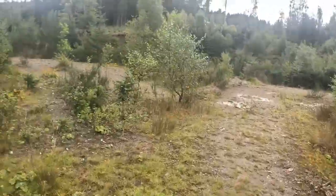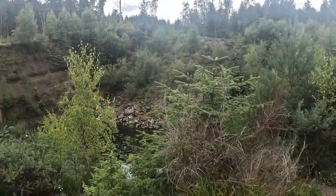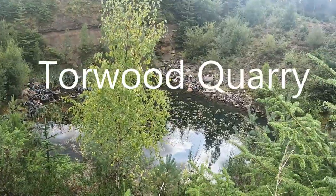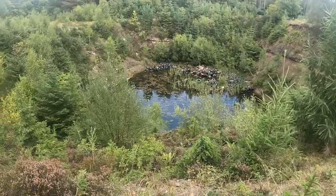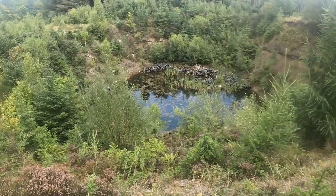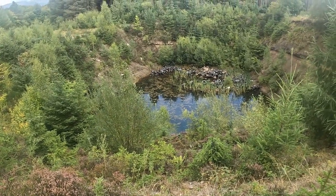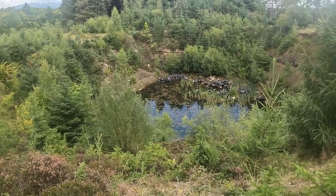This could potentially be quite an interesting find. Oh, that's beautiful — it would be, if someone hadn't dumped a load of tires in there. I'll show you the view from the other side. It's actually a man-made pool that's been an absolute haven for wildlife, and there's a million and one tires dumped in it.